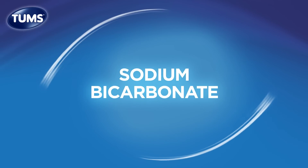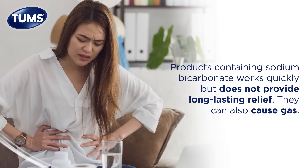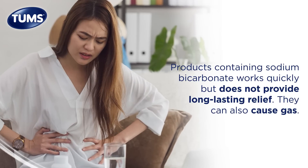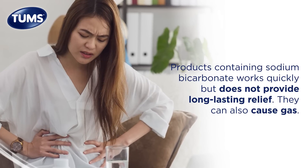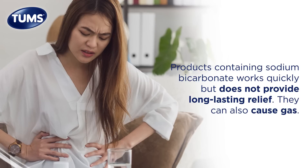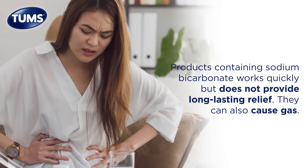Sodium bicarbonate is frequently found in products like Alka-Seltzer or baking soda. It can work quickly to relieve heartburn symptoms, but it's also quickly eliminated from your stomach, so relief may not last as long. Also, it reacts with stomach acid to produce carbon dioxide gas, so sodium bicarbonate may cause gas when you use it.